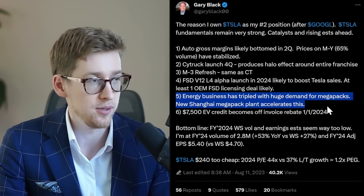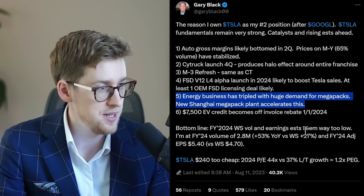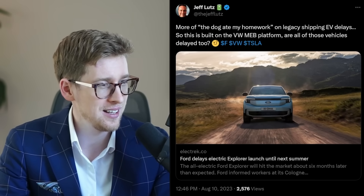Gary remains very bullish on Tesla stock — it is his number two position after Google. He believes that $240 for Tesla stock is just way too cheap, and I agree. As for those not doing so well, Ford is delaying the electric Explorer launch until next summer — about six months later than expected.